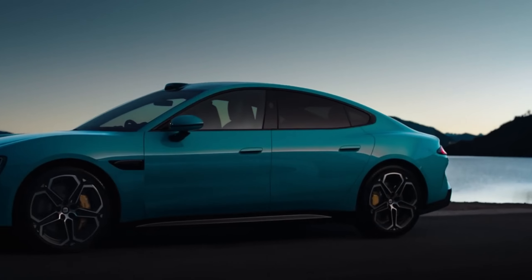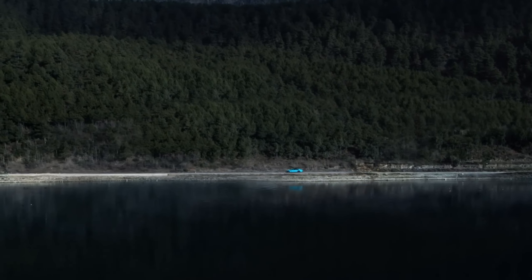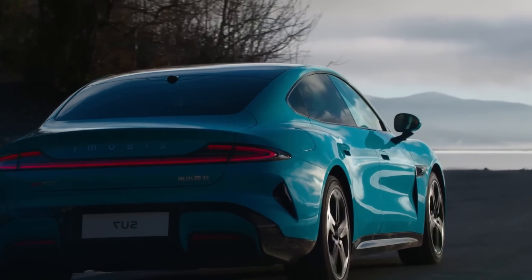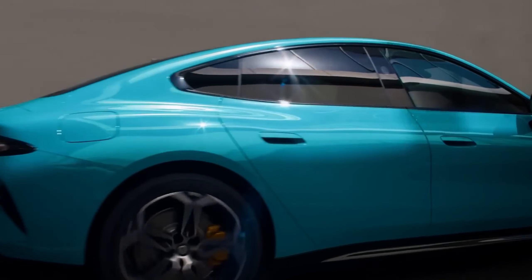For three years straight, they poured their heart and soul, channeling a decade of tech expertise into crafting this masterpiece. The Su7 is the perfect blend of mind-blowing performance, sleek design, and eco-friendly power. It's where human and machine collide in perfect harmony.